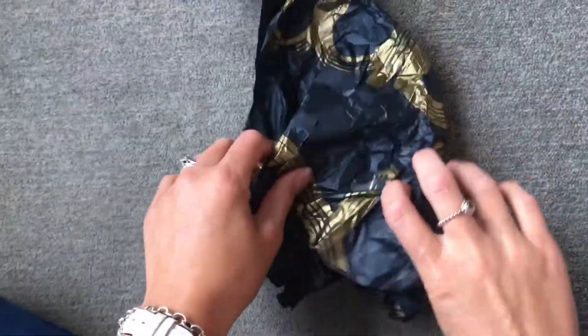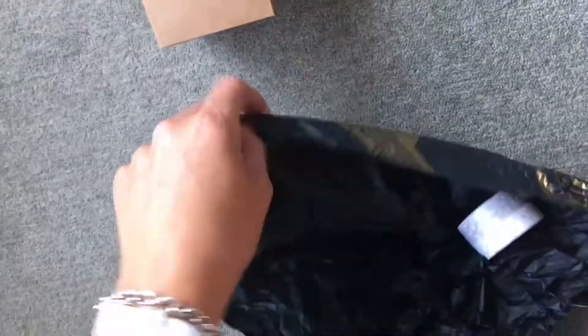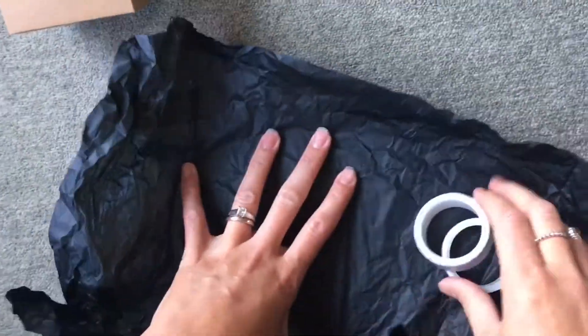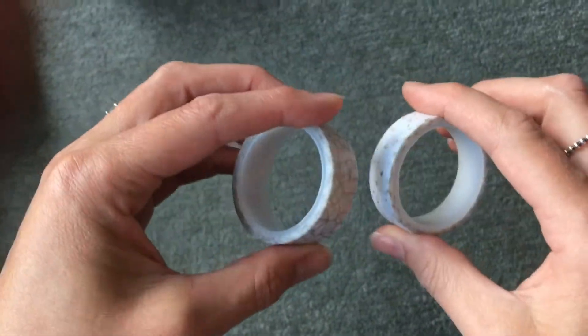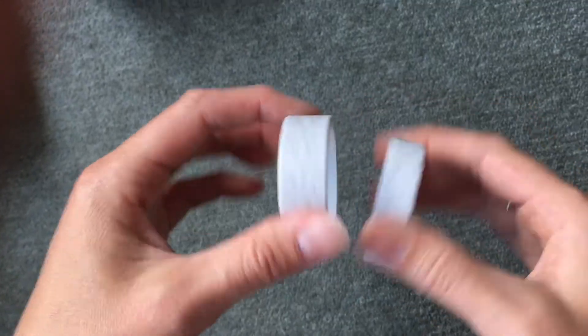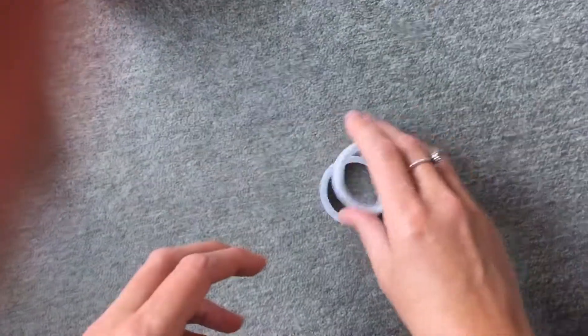Let's see what my purchased object is — oh, Katie, washi tape! Wow, because I don't have enough yet! But at least it is super duper cute, thank you Katie. Stay tuned for day 19 tomorrow, bye guys!